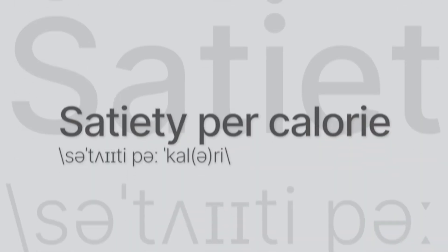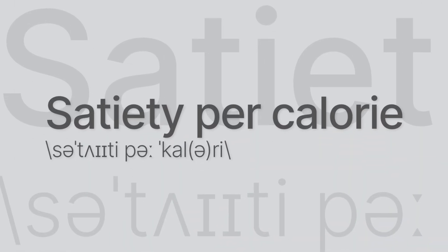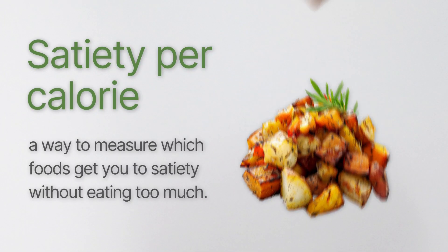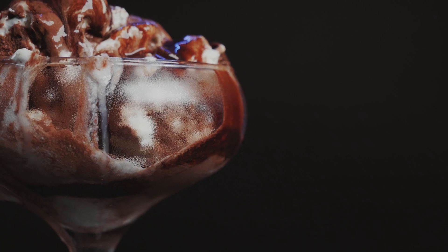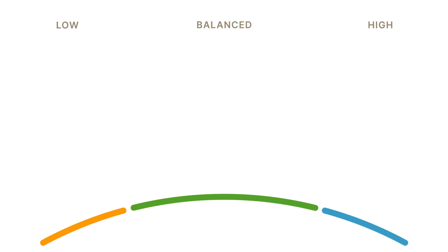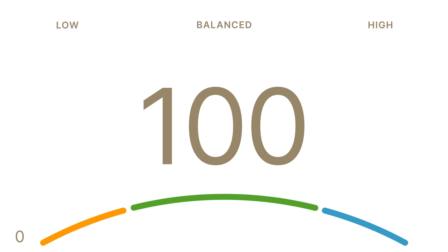Which foods cause you to eat too much? Which foods cause you to be happy and content with just enough? The one number that tells you that is called satiety per calorie. Satiety is the opposite of hunger — it's the feeling of being content and nourished and no longer feeling the need to eat. Satiety per calorie is a way to measure which foods get you to satiety without eating too much. The factors influencing satiety all come together in one score that goes from zero, meaning very low satiety per calorie, to 100, meaning very high.